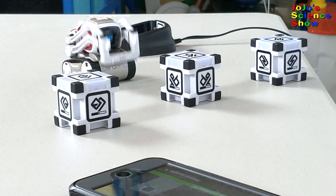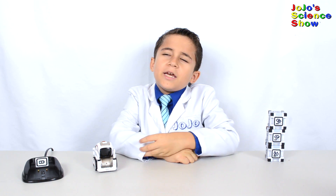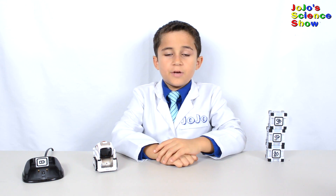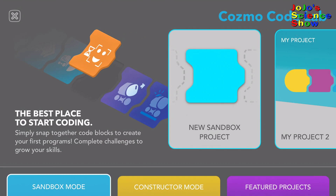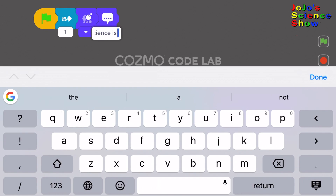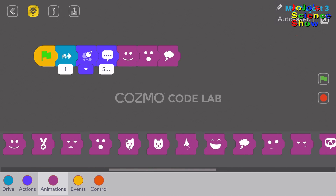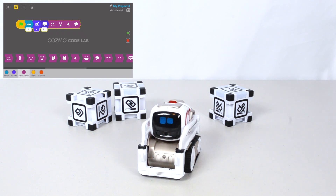There are currently 38 Code Lab games that you can play with Cosmo, and if those 38 games aren't enough for you, you can create your own. In Constructor Mode, you can create your own Cosmo programs using a simple drag-and-drop coding interface. We're going to program him to drive forward, look up and say 'Science is fun,' then act happy, act surprised, sneeze, and think. Science is fun!